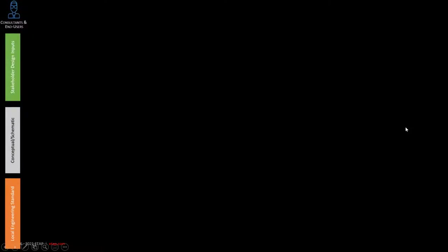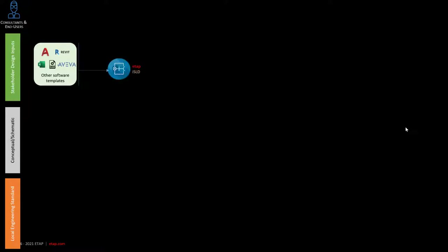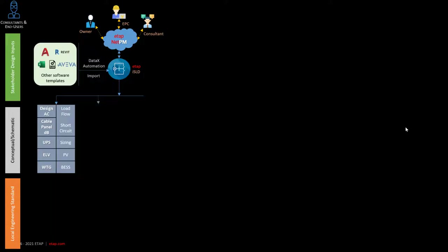Consultants or end users can enter data into ETAP either manually or use AutoCAD, Revit, Excel, or any other format to generate the ETAP single line diagram through the DataX import or manual processes. You can then utilize NetPM and the ETAP app to enrich this model by collaborating with owners, EPCs, and other consultants, allowing for faster project delivery, and use that model for design, analysis, and dimensioning of basic electrical equipment. You can expand usage into safety such as arc flash, earthing, grounding, and selectivity.